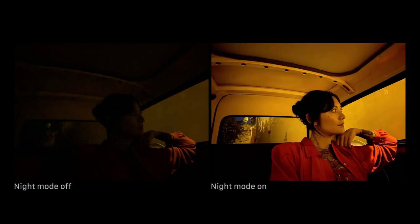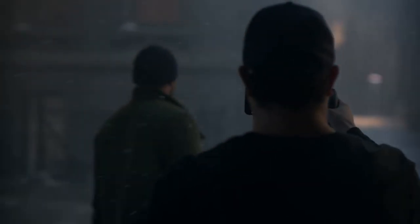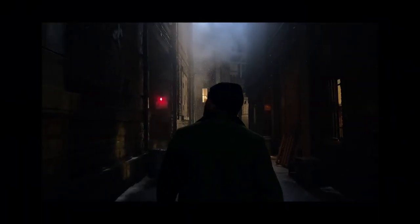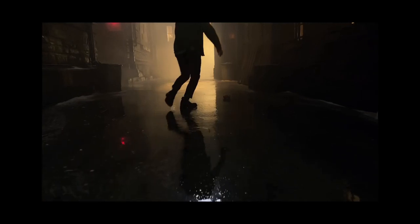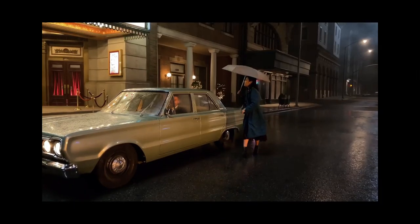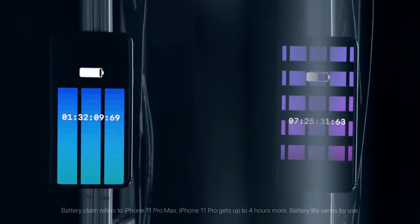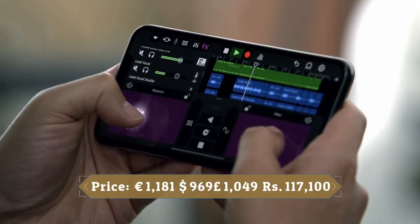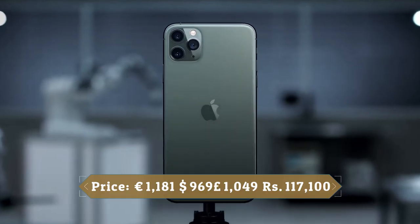The iPhone 11 Pro Max packs a triple rear camera setup consisting of a 12 megapixel main shooter, a 12 megapixel telephoto lens, and a 12 megapixel ultra wide lens. On the front there are two cameras for selfies: a 12 megapixel camera and a time-of-flight 3D camera. The device runs iOS 13 and packs 512 GB of built-in storage. It is powered by a 3969 mAh battery with 18 watt fast charging support. It was launched in Space Gray, Silver, Gold, and Midnight Green colors.